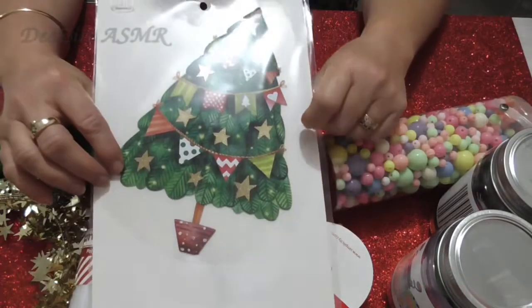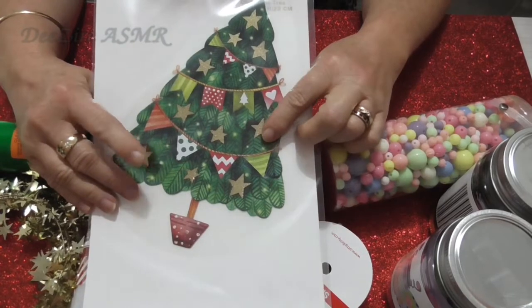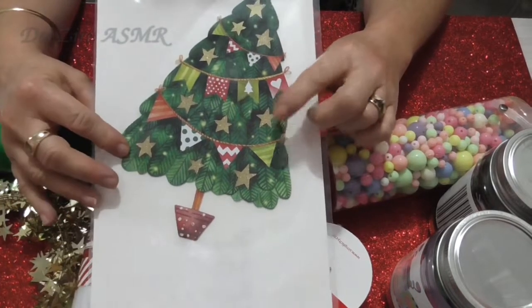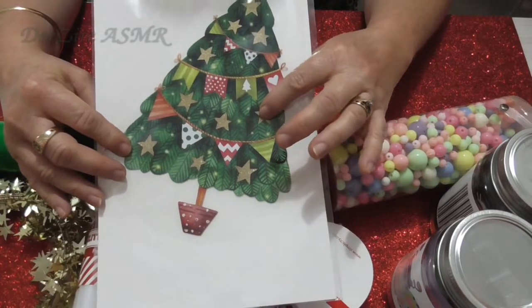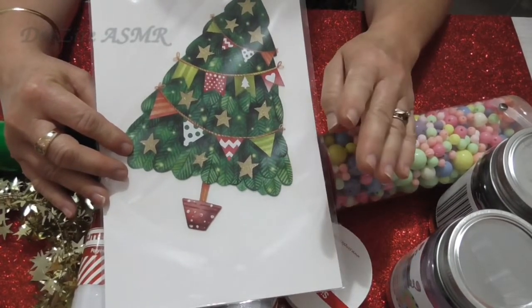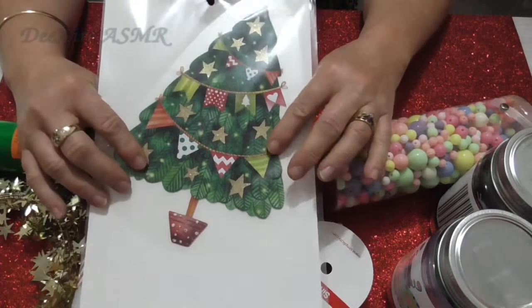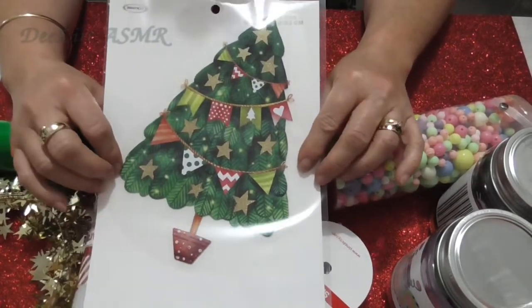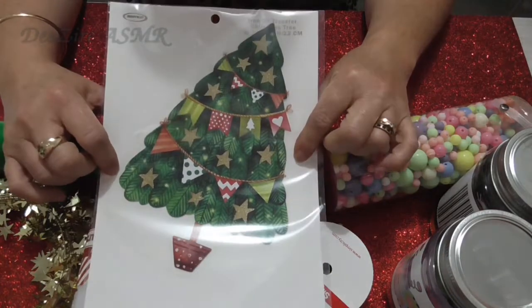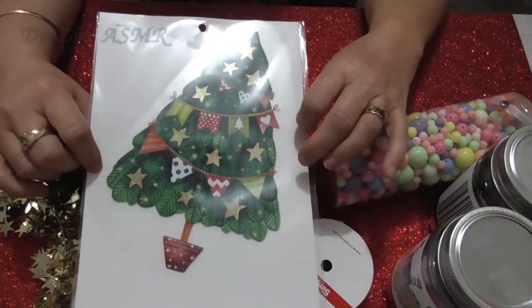I bought this iron-on transfer for $2.50 — it's quite big. I thought I could put it on a t-shirt; I'll probably buy a black or burgundy colored t-shirt. I'd love to get white but it's not practical, especially on Christmas Day with so much food around, and white clothing tends to be quite see-through. So I'll go for the black, and once I iron this on I can glue some gems to it — that'll be nice on Christmas Day. I've got another t-shirt from last year that I can wear over the Christmas period too.